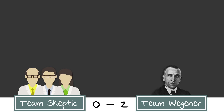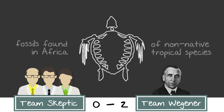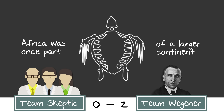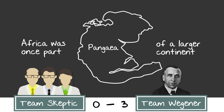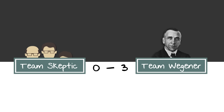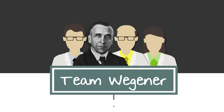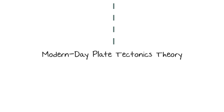And then there was the fossil evidence. Fossils of tropical animal and plant species have been found in Africa and other places on Earth that are less than tropical. One plausible explanation was that Africa was once part of a larger continent that was home to these tropical plants and animals — remember Pangaea? So in light of all this evidence, the scientific community started thinking maybe Wegener was actually onto something, which led to the development of our modern-day plate tectonics theory.